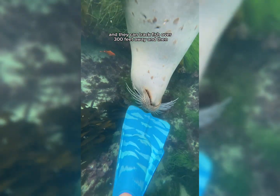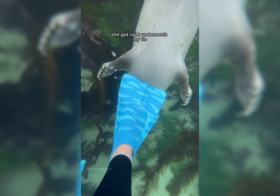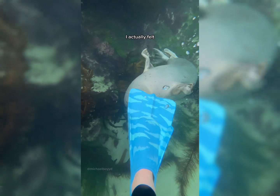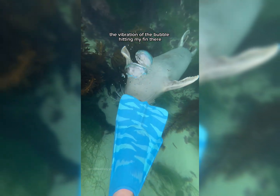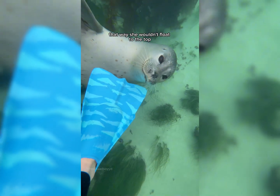Harbor seal whiskers are extremely sensitive and they can track fish over 300 feet away. Then Snowy did something I've never seen her do before — she got right underneath my fin and when she was in a good spot, she started to blow bubbles. I actually felt the vibration of the bubble hitting my fin. I think she was doing this because she was a little too buoyant and she let out air so she wouldn't float to the top.